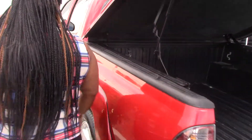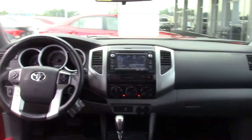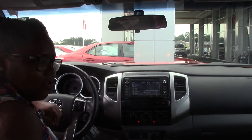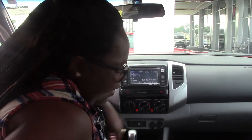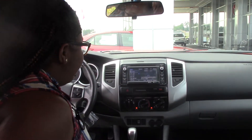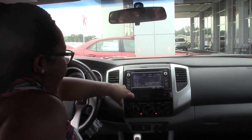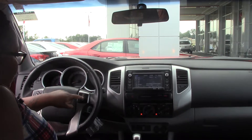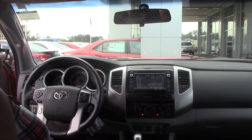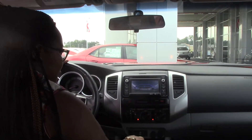It has really nice, great interior. You have your apps and all that other nice stuff. You have your phone control right here. You also have your radio control and the back-up camera as well.